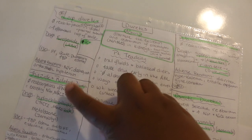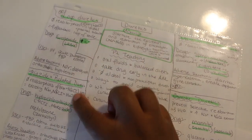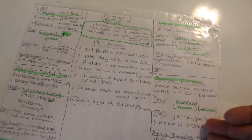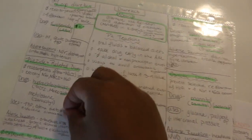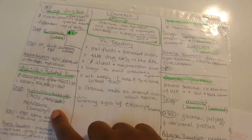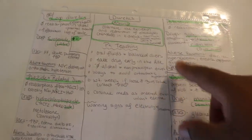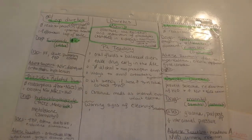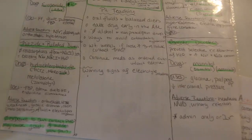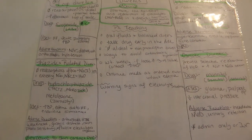For diuretics, I listed their actions and different types, and then put patient teaching in one shared box since the teaching is pretty much the same across different diuretic drugs — no need to keep rewriting the same thing. It's kind of like a Venn diagram: have specific things separate for each drug or disease, but put shared information in the middle. And again, put everything in plastic sleeves — these study sheets from 2014 still look great in 2019.